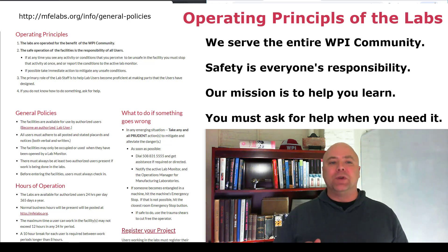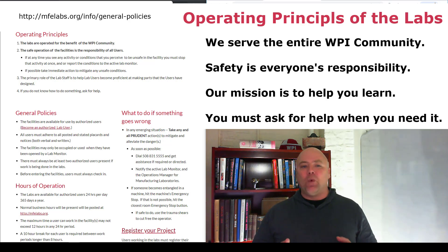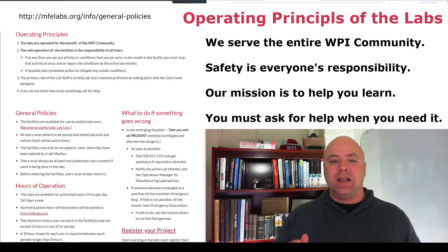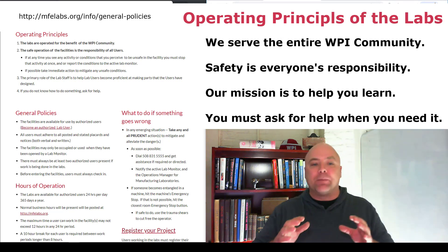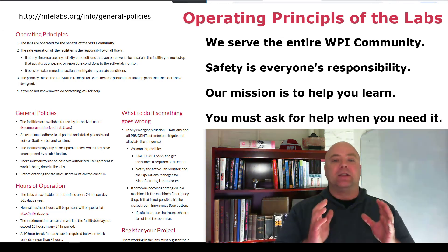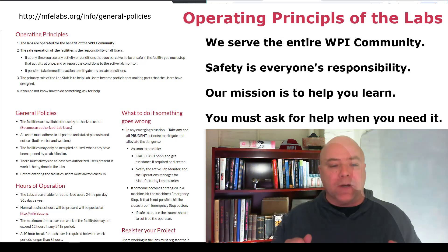In an average year, we'll see over 1,000 individual users in the facility working on 300 or 400 individual projects. Although we're housed within the Manufacturing Engineering Program in the Mechanical Engineering Department, we operate for the benefit of the entire WPI community.